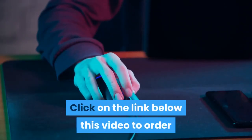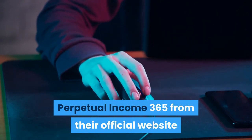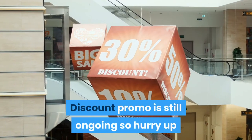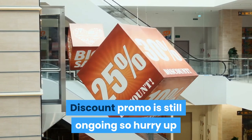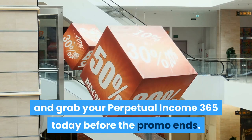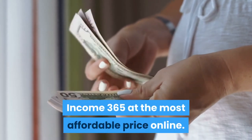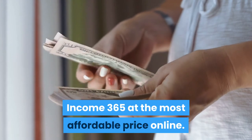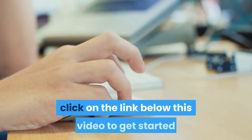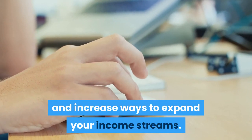Click on the link below this video to order Perpetual Income 365 from their official website and buy it at a discounted price today. The discount program is still ongoing, so hurry up and grab your Perpetual Income 365 before the promo ends. This is the easiest way to get Perpetual Income 365 at the most affordable price online. Take action right now and click the link below to get started and increase your income streams.